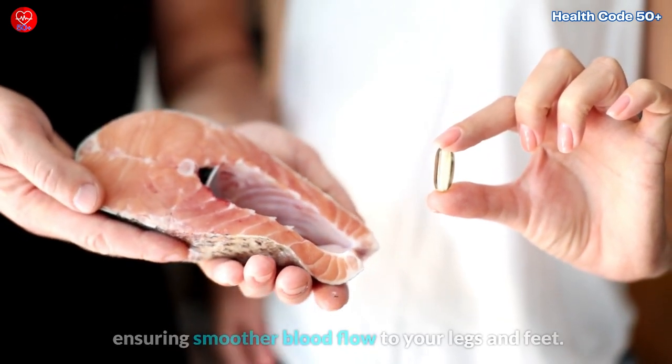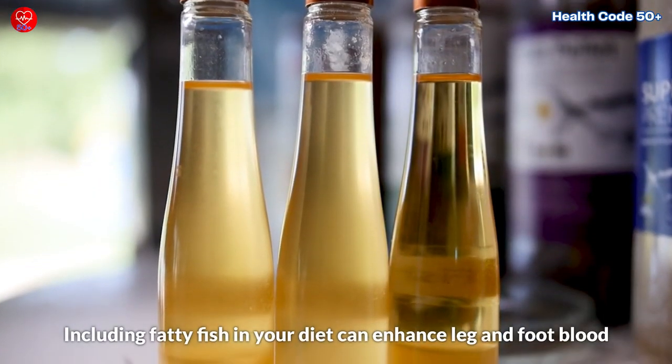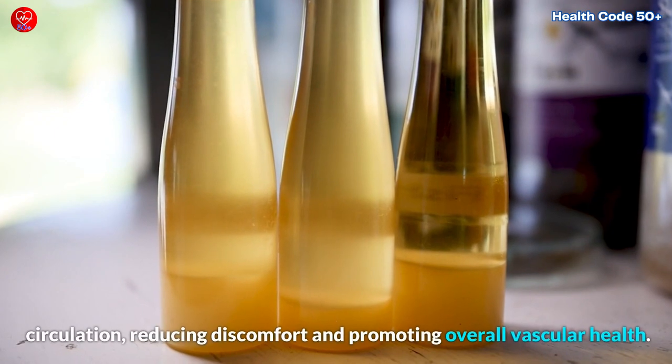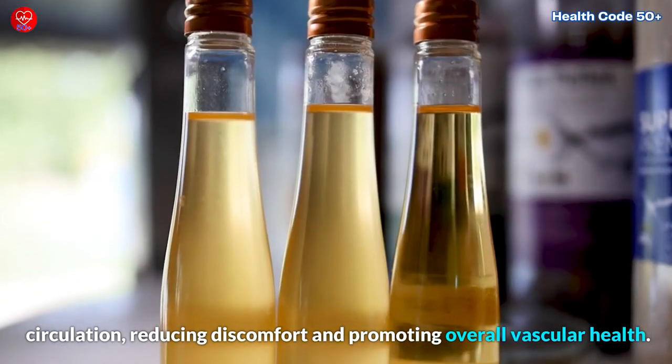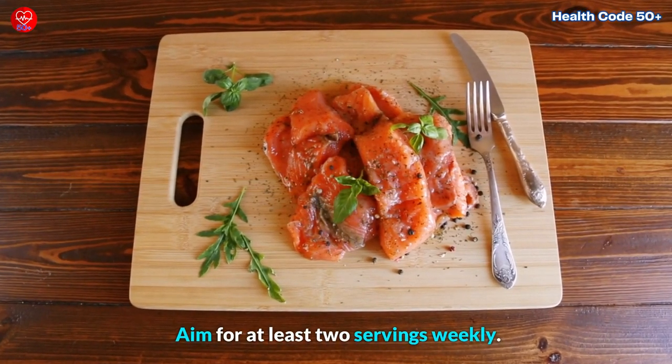Omega-3s also improve the function of blood vessels, ensuring smoother blood flow to your legs and feet. Including fatty fish in your diet can enhance leg and foot blood circulation, reducing discomfort and promoting overall vascular health. Aim for at least two servings weekly.